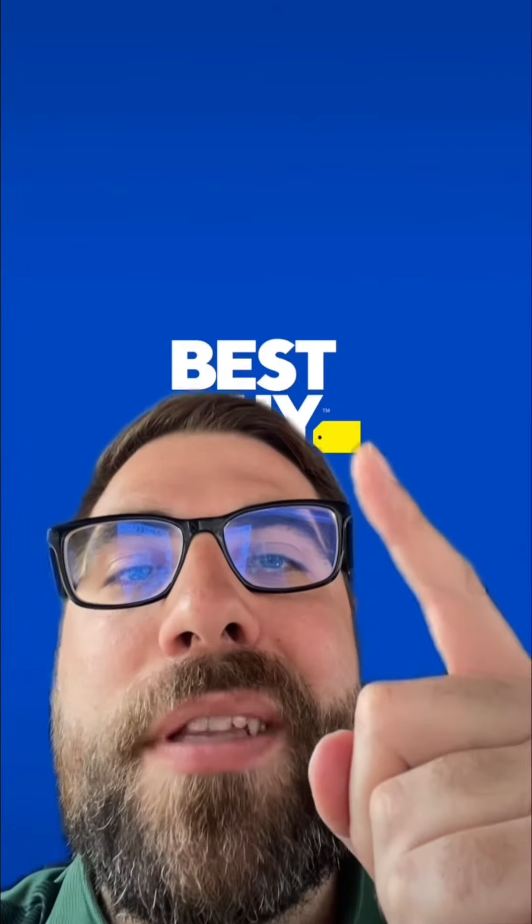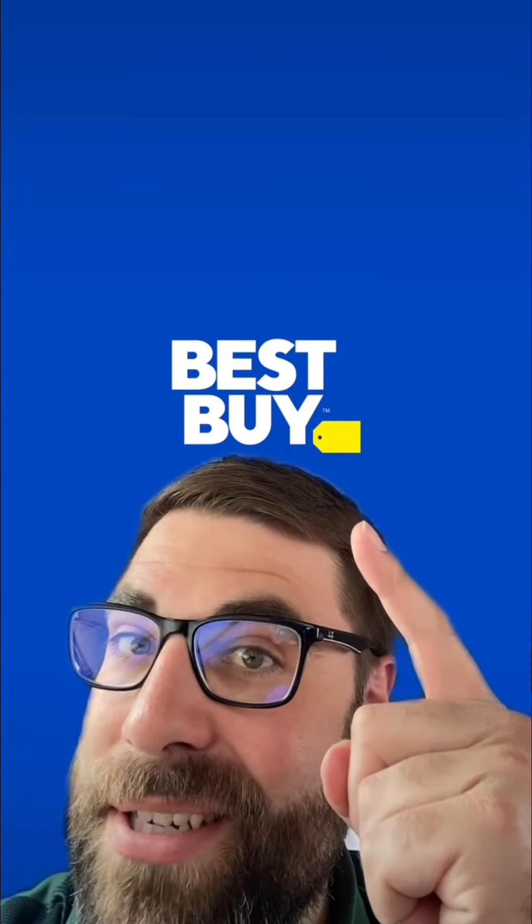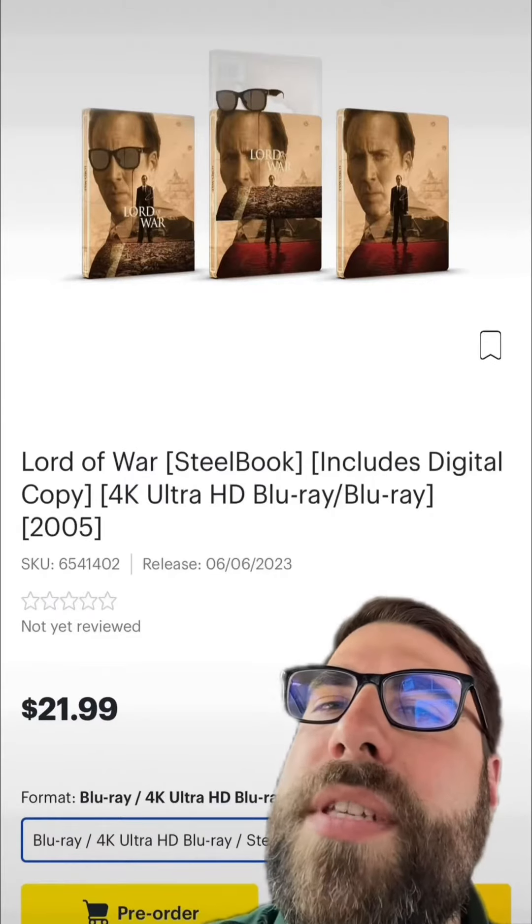I don't know about you but I love collecting movies. Here are some upcoming steelbook releases coming out in June from Best Buy that you'll be able to get your hands on very soon.